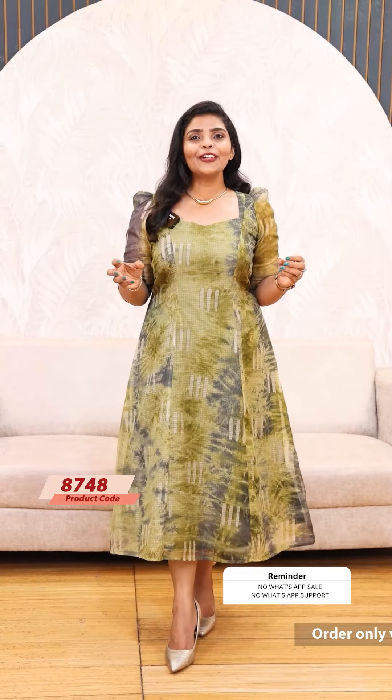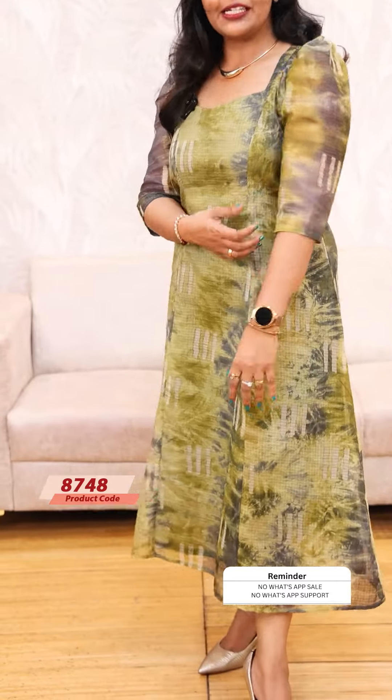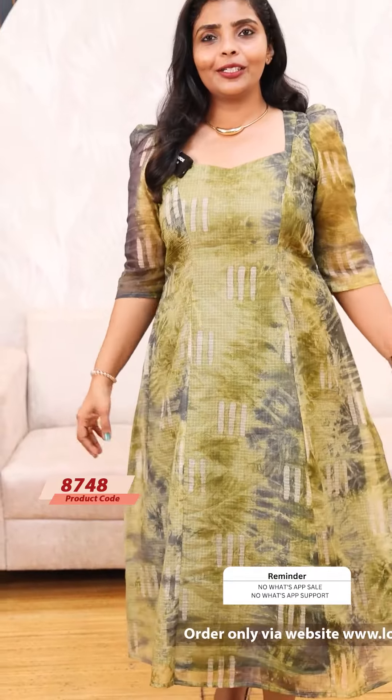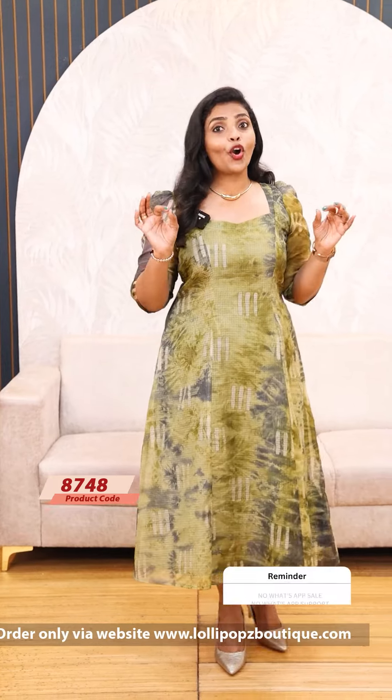Next, we have a beautiful green and grey color mix. I like it — it's an olive green. It's a grey color mix, it's a particular color mix with a different pattern. It's a cotton lining, price of 999.